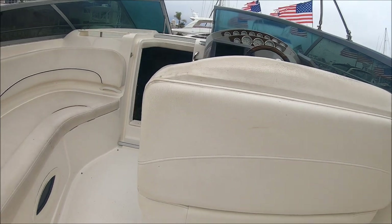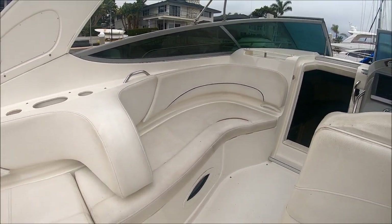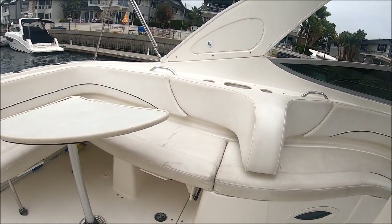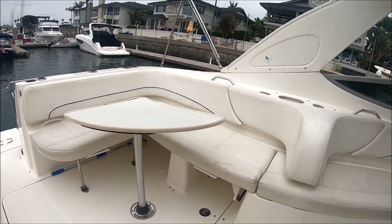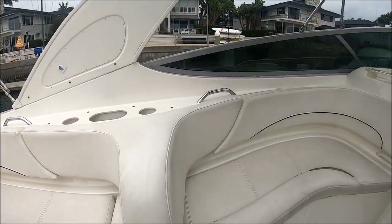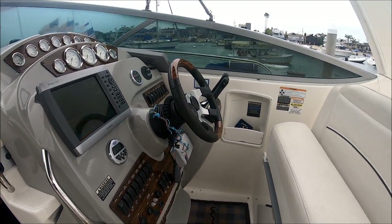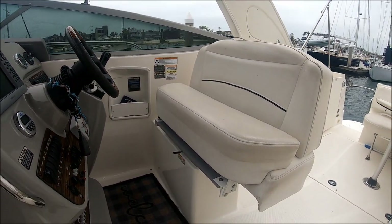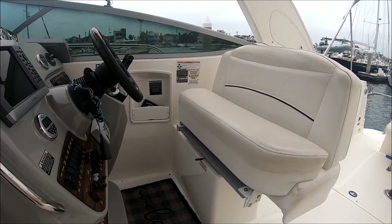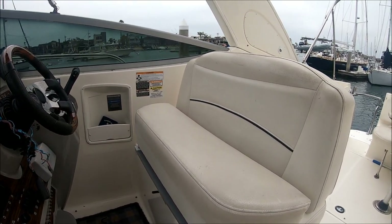Moving forward through Life is Good, we have the LLI — ladies like it — chaise lounge seating, and for entertainment purposes, here's another view of the L-shaped seating right there. Moving forward, we have this double-wide helm seat right here, which actually swivels so that the driver can be part of the group and enjoy the conversation area right there.